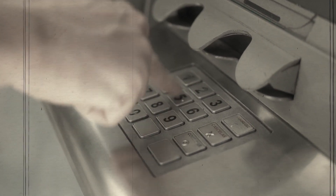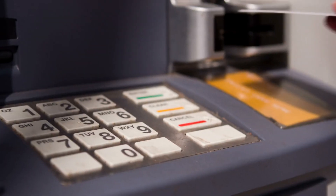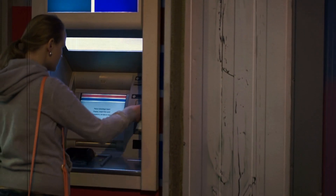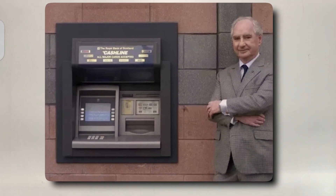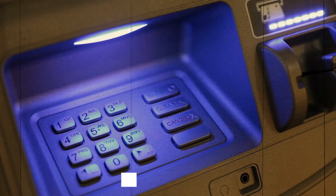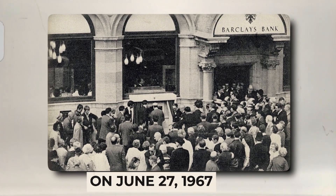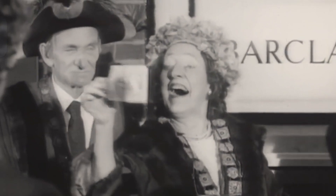However, the early prototypes faced a fair share of challenges. Notably, the original idea was to use radioactive materials in ATM cards, which would activate the machine upon insertion. This idea was quickly abandoned due to safety concerns and was replaced by a more secure method involving PIN — personal identification number — technology. On June 27th, 1967, Barclays Bank in London unveiled the first-ever ATM, a sleek machine with a futuristic touch that captured the public's imagination.